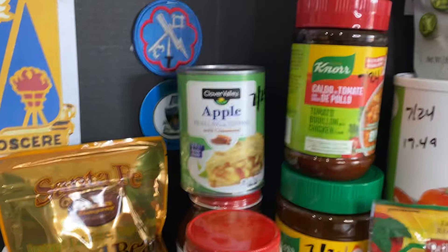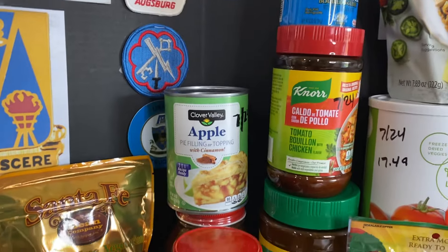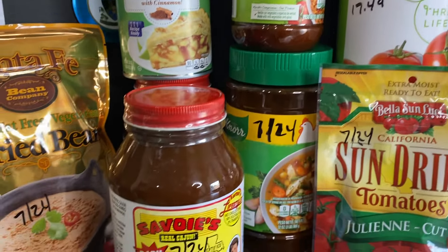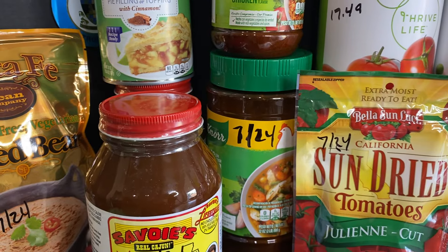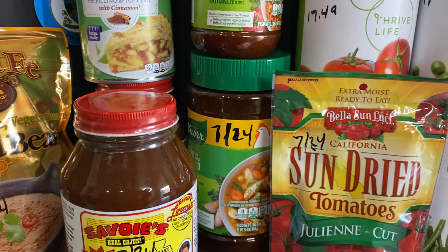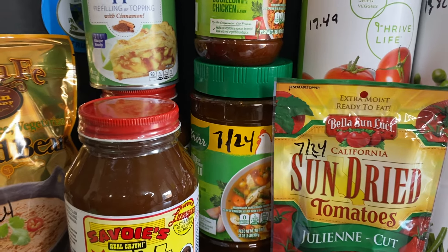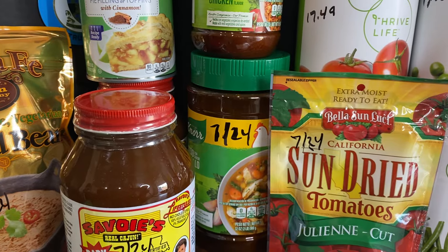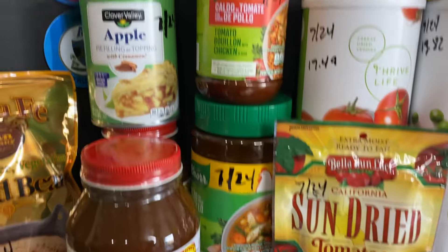Just one can of apple pie filling — that's going to be important for apple cobbler. We've got in one large jar of chicken bouillon. I did not realize that I did not have any big jars of chicken bouillon. I did the bouillon video the other day, did an inventory of everything, and said I need more chicken bouillon. So this will take me up equal with my beef bouillon.